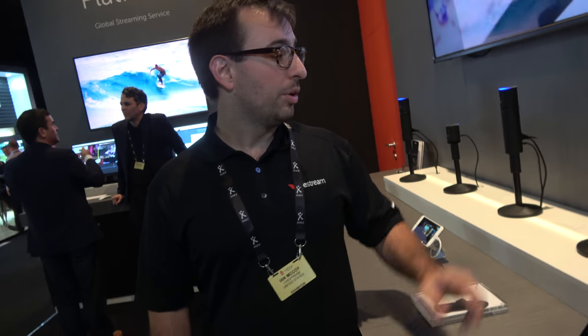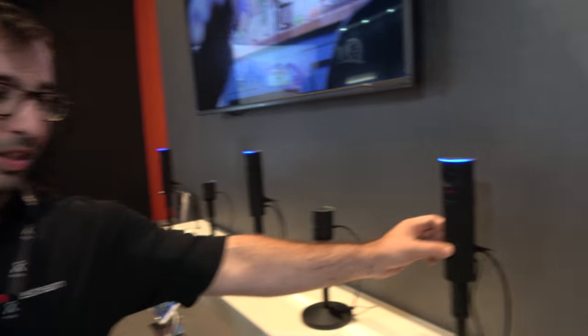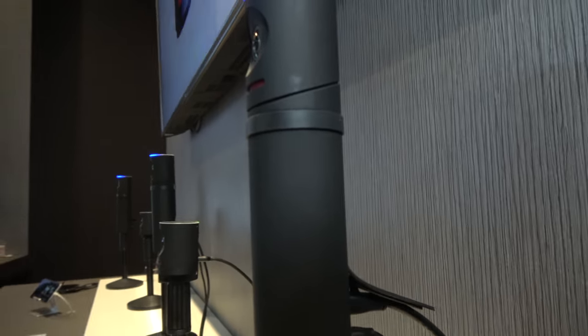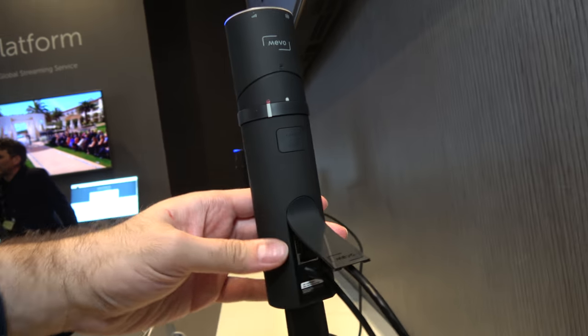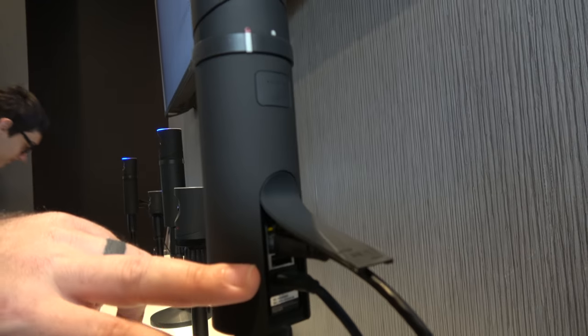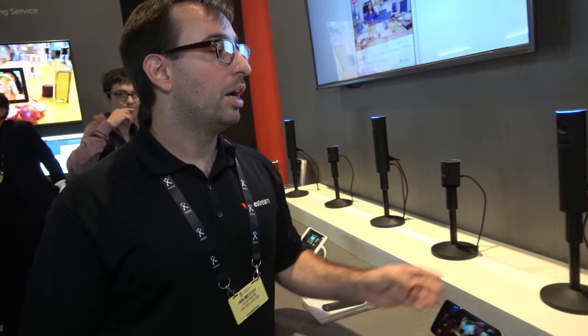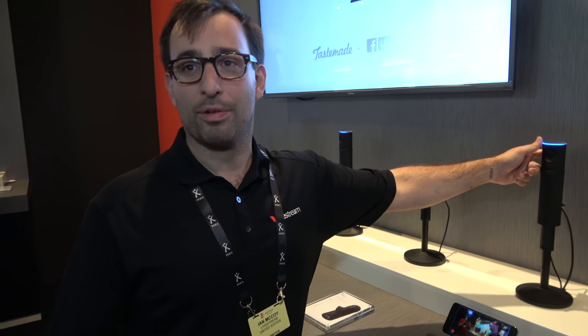The camera by itself is $400 US. The Boost accessory is an additional $250 — it gives you Ethernet, 10 extra hours of battery, and a USB port for either data transmission or external audio. There is a microSD card for recording storage.